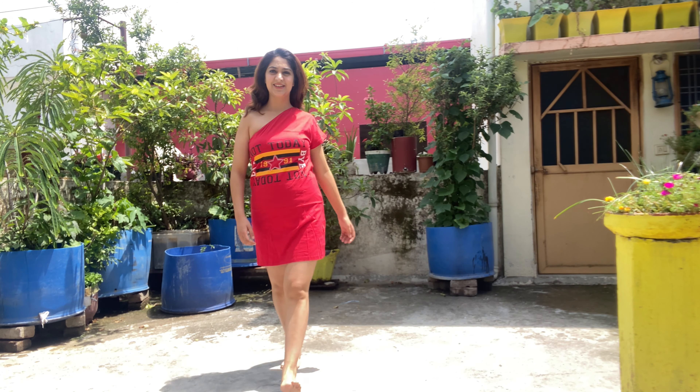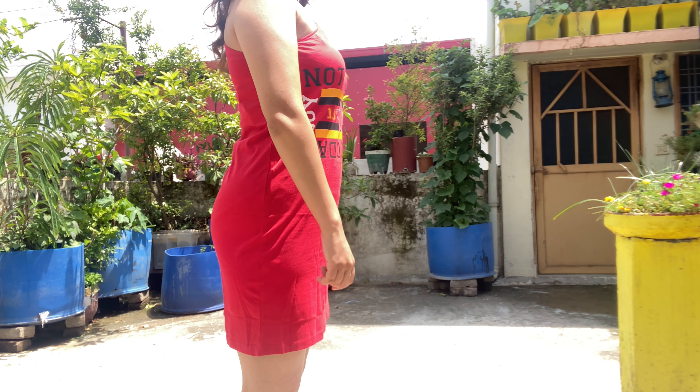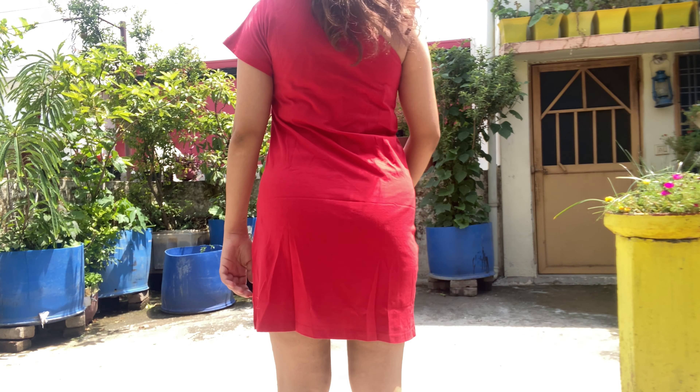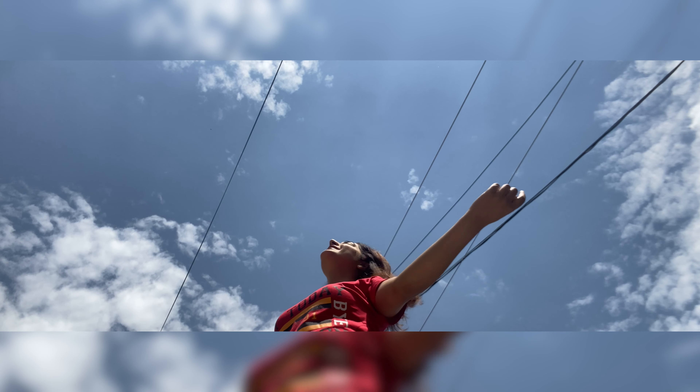The dress is very good and it looks really nice. I got it for Rs.200 — this dress is very cool. If you style this dress with boots or casual shoes, it will look very cool. You can check this dress in the description.